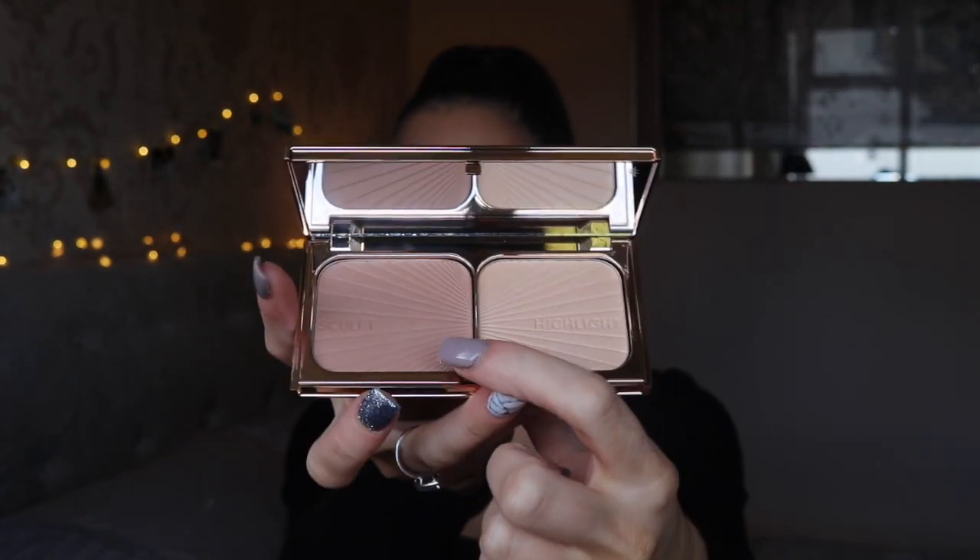The next product, also a repurchase, is the Bronze and Glow in the shade Light to Medium. This is my favorite bronzer of all time — the bronzer shade, which can also be used as a contour, is just the best shade for me that I've probably ever found. I always go back to it and every time I wear it my bronzer looks really smooth and nice. The packaging is honestly so beautiful. It comes with a bronzer and a highlighter, though I rarely use the highlighter and often swap it out. It's £49.